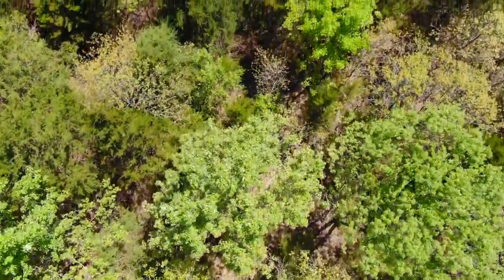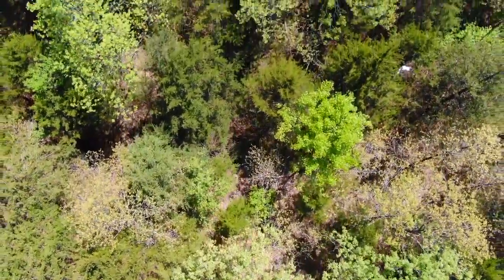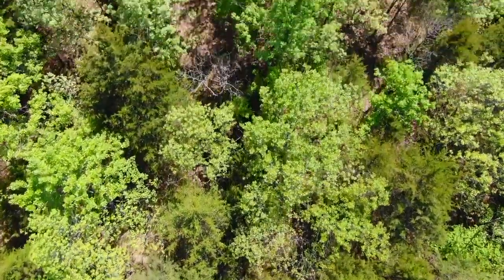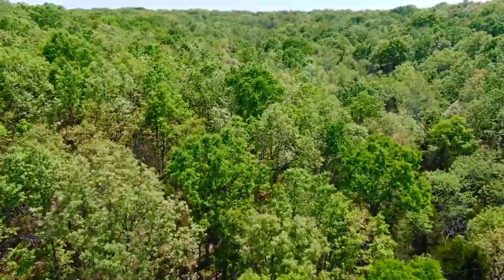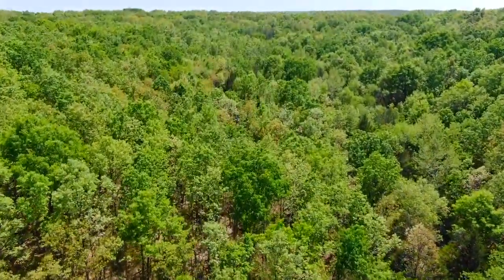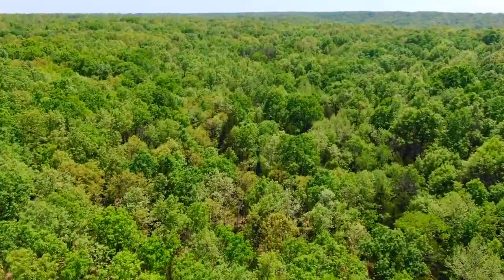Now we're looking for the little creek bed toward the middle. There it is, off to the right — just saw it. A little glint of water there. Seasonal creek bed or wet weather creek bed. You can check out the maps on the listing page — we've mapped out where those are, but they essentially are in the valley areas on the property.